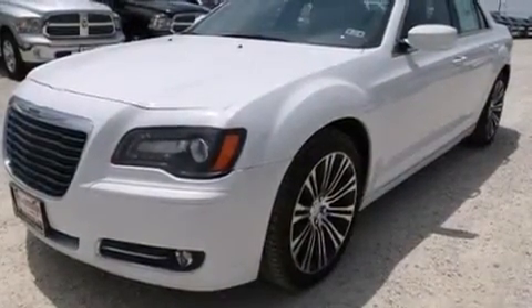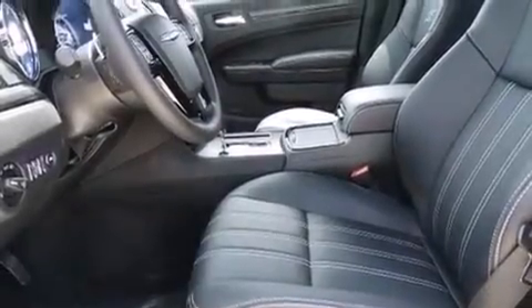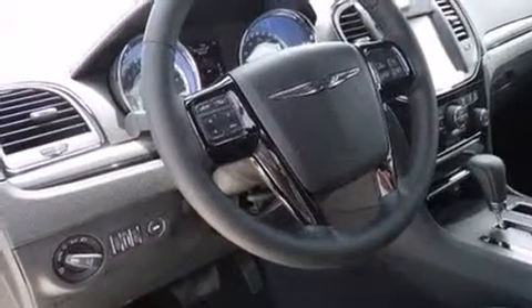Chrysler prioritized comfort and style by including front and rear reading lights, power front seats, speed-sensitive wipers, and more. Features such as automatic climate control and leather upholstery prove that economical transportation does not need to be sparsely equipped.